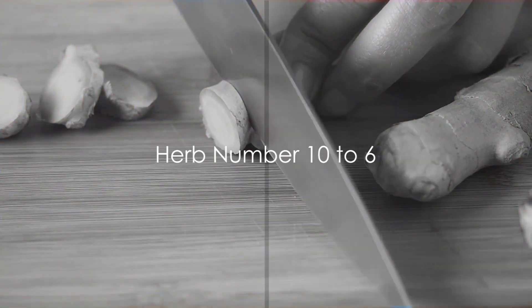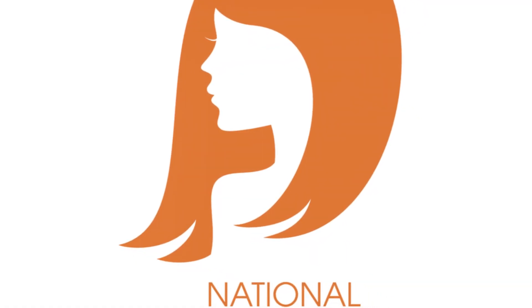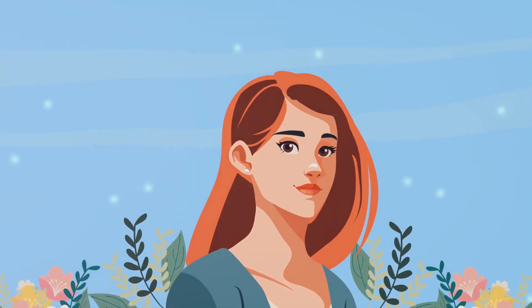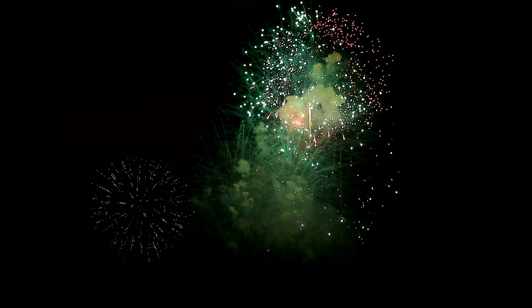Starting our countdown at number 10, we have the humble ginger — not the redhead next door, but the spicy root that's a zinger for your health. This fiery herb doesn't just spice up your meals, but also puts out inflammatory fires in your body.